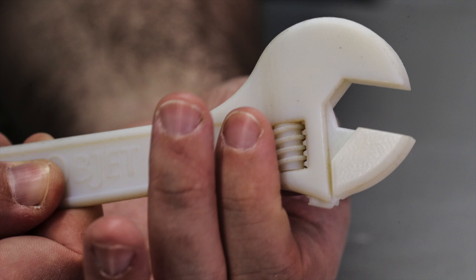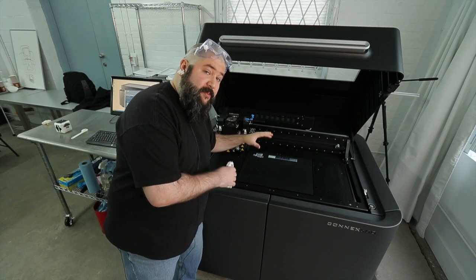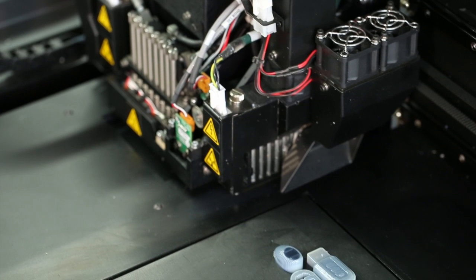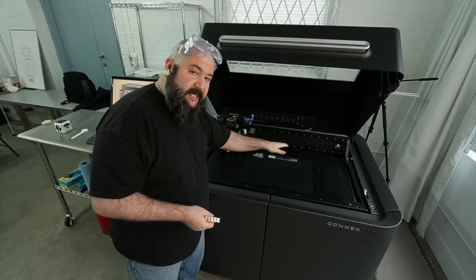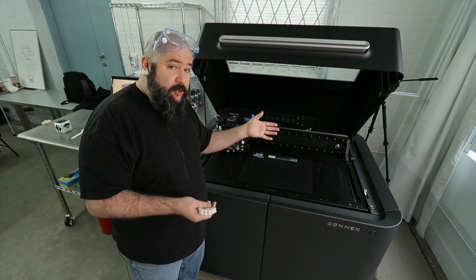The objects are manufactured encased in a support material. This particular printer uses liquid like an inkjet printer — it just lays it down layer by layer and cures it with UV light.